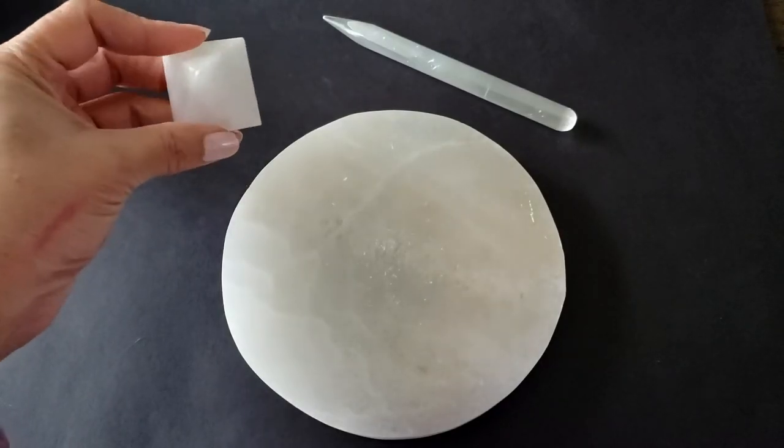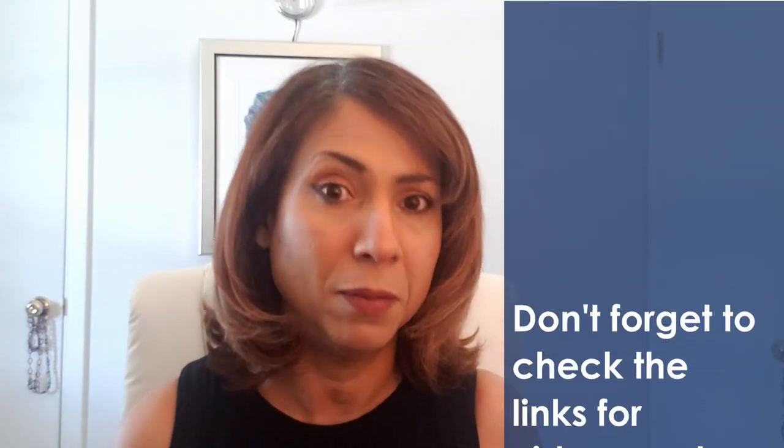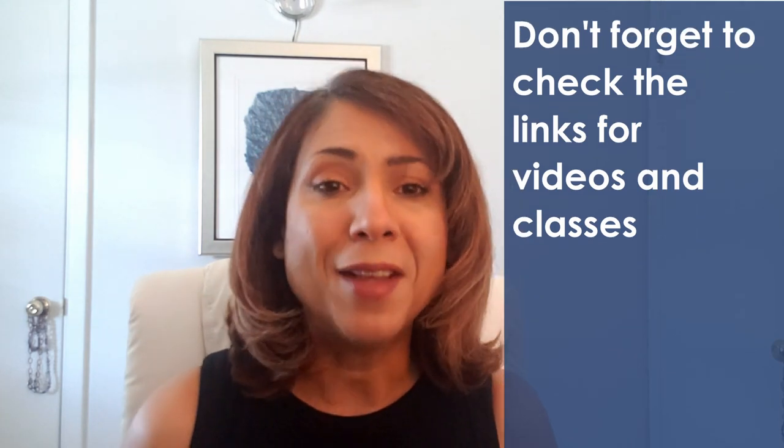I highly recommend you get a selenite plate — it will save you time and it does an amazing job. You can find one in the affiliate links below. Don't forget to check all the links and videos related to the subject, and for Everyday Crystal Magic classes on Teachable. Let me know in the comments below which chakra you want to see next, other than the next one up, which is the sacral chakra. Thanks for watching and I'll see you in the next one.